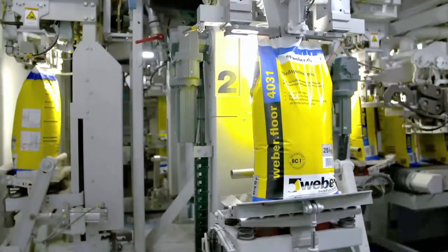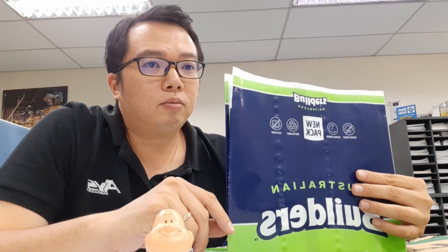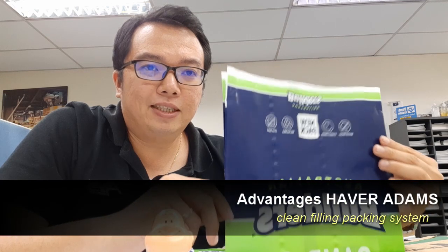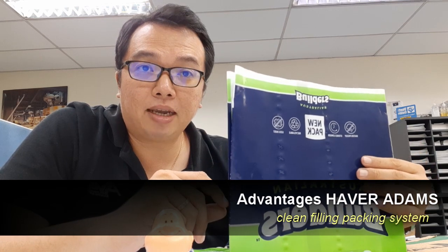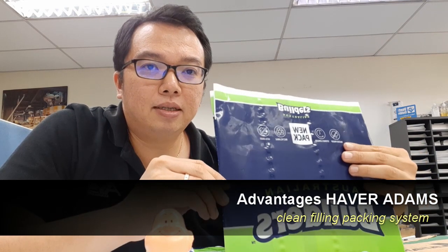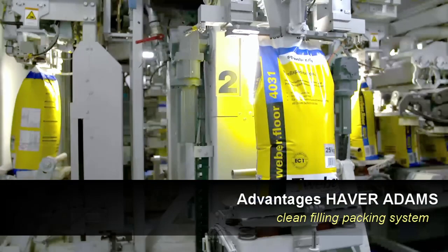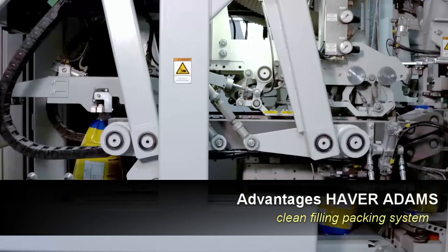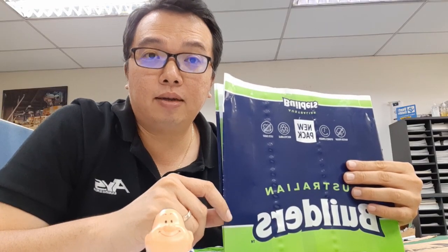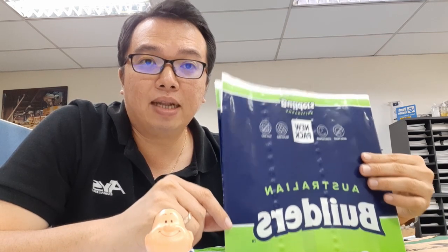You may ask: what are the advantages of this kind of bag material? There are two aspects. From the machine point of view, this is a clean filling machine, meaning there won't be a lot of dust spillages around your packing plant. Your bags will be clean and your environment will be clean. Your packing machine, down to your conveyor and your palletizing systems, will be more or less clean. So there will be very less wear and tear on moving parts and maintenance. This is good for your packing plant.